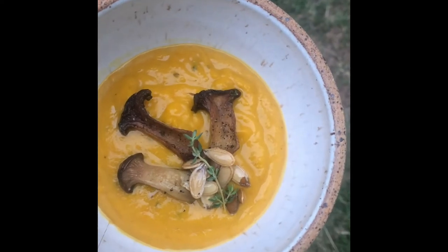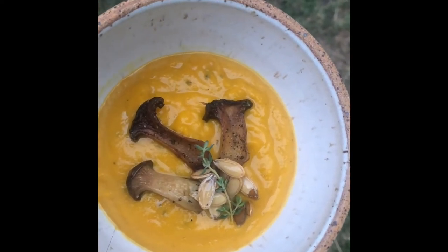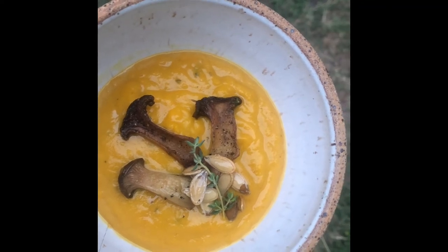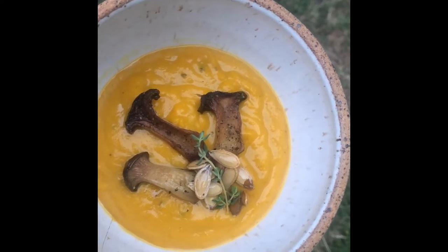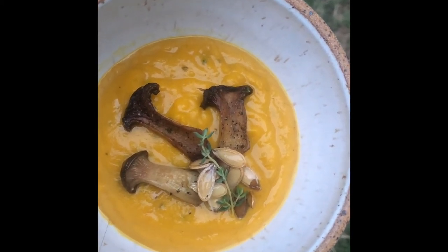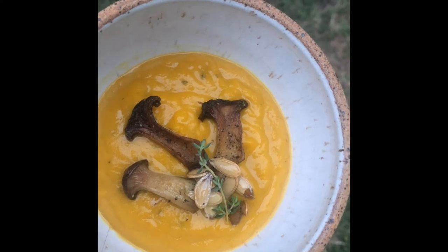Winding down our day with some pumpkin soup — the pumpkin comes from the garden, toasted the seeds, lots of herbs, some ali'i mushrooms. About to throw down.